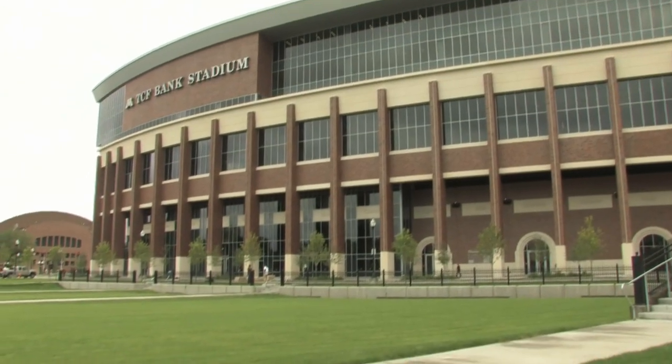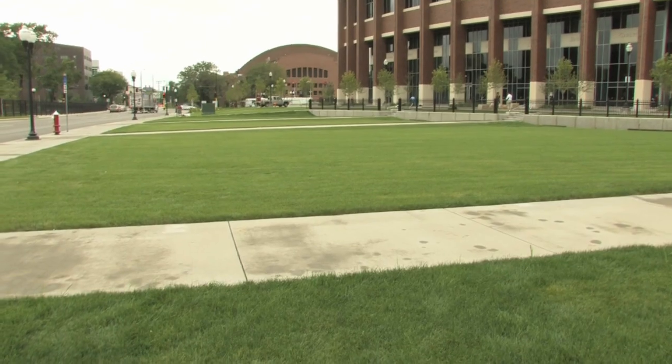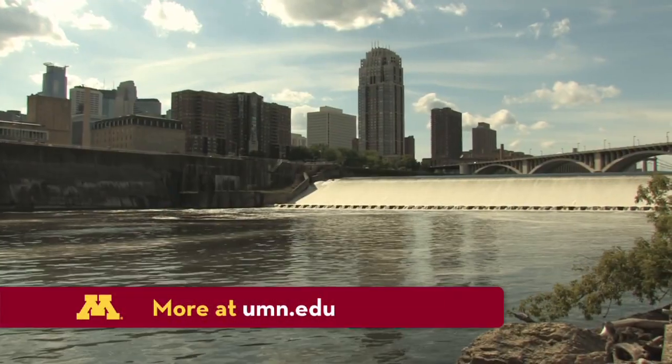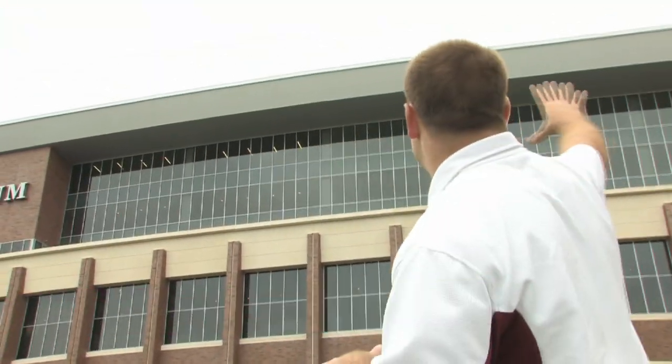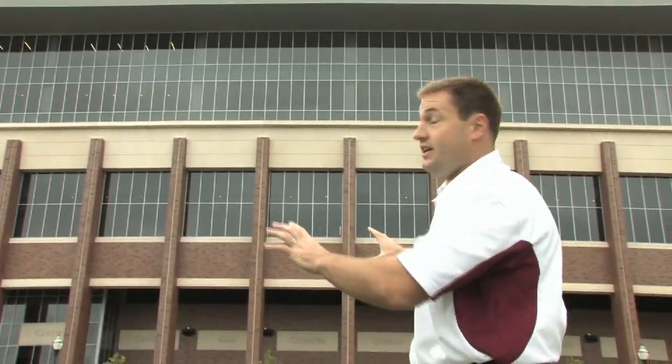Instead, all the water on the south side of TCF Bank Stadium will go under this grass plaza where it will be filtered, cleaned, and eventually sent back to the Mississippi River in almost the same condition it was in when it fell from the sky. This entire side of the stadium down into the grandstands drains through a drainage system within the stadium.